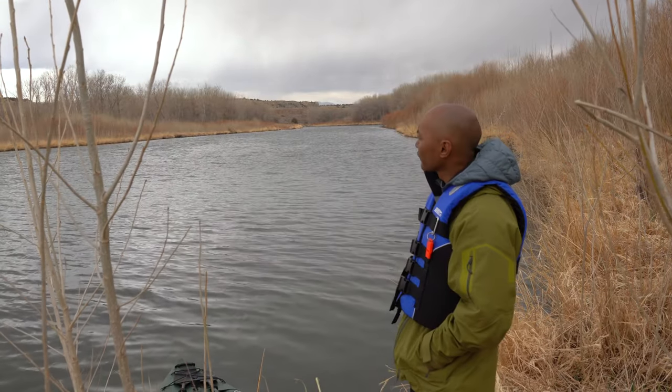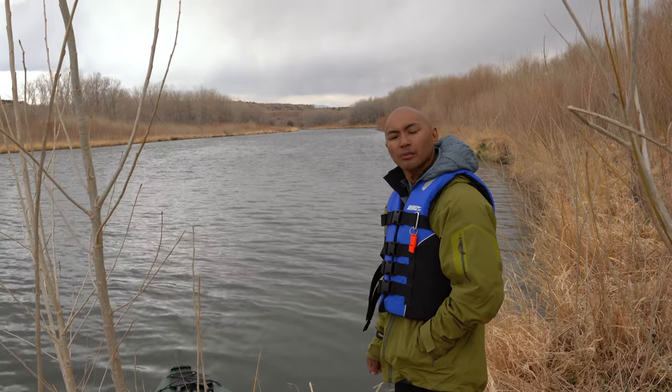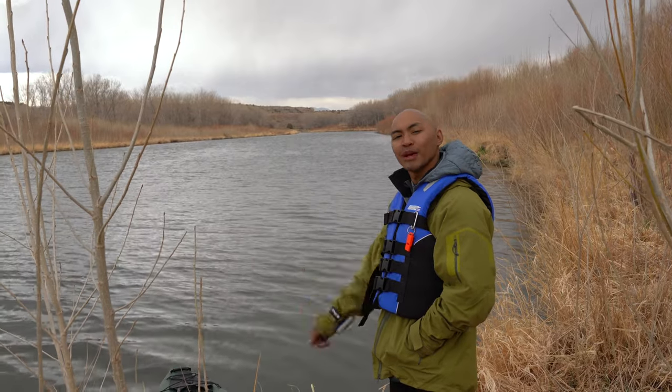It's about to storm, feel a little bit of raindrops about a couple of miles away, so about to get in the kayak and head back to the truck.